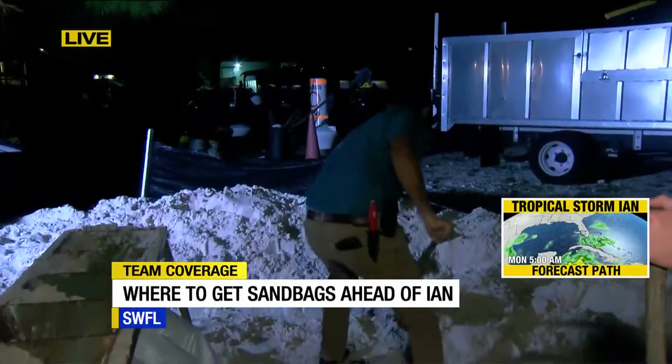Sandbags are available all over — we're talking Panagorda, Matlaché, Sanibel. We just happen to be here on Fort Myers Beach where town workers are filling up their bags themselves, getting them filled up and ready.